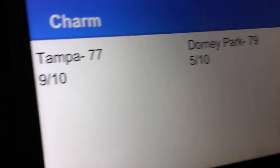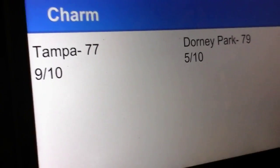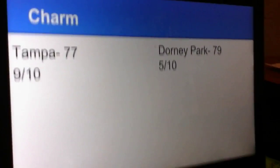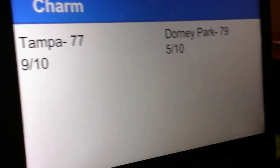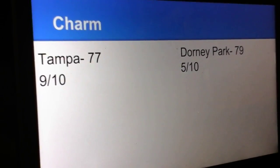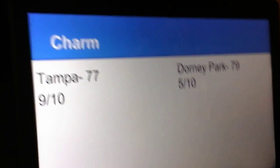Charm of each park. Busch Gardens Tampa is a charming park — there's lots of animals and some good theming. It's a good park. Dorney Park, I'm not sure if they have much theming, but I think this is a pretty well-kept park because it is a Cedar Fair park. So I'm giving it a 5 out of 10. Dorney Park is now only up by 2.